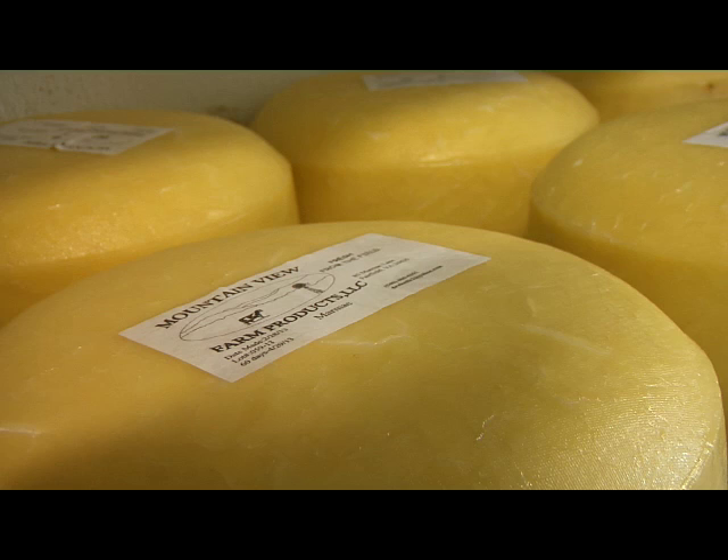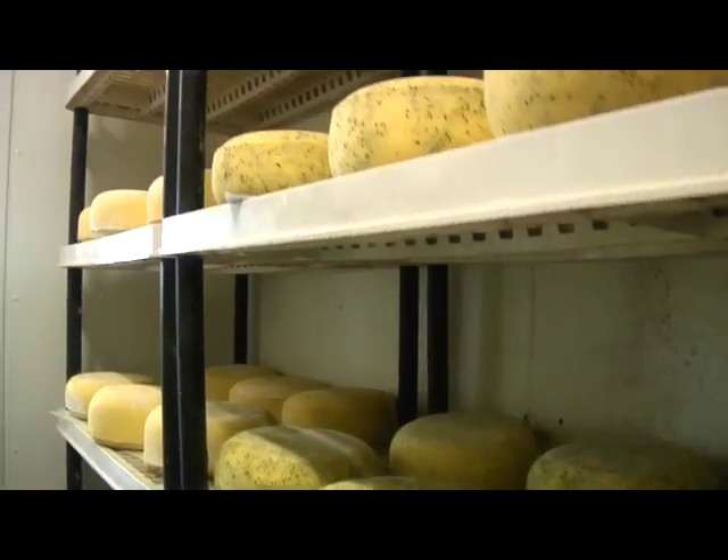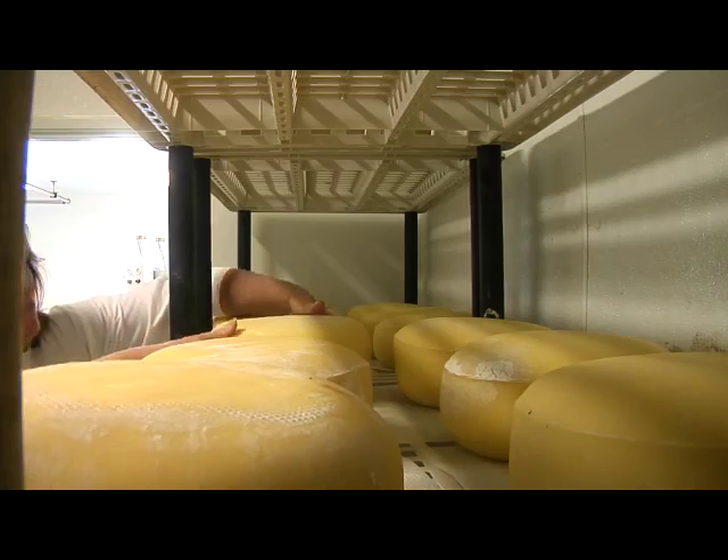"I think it's a growing thing in Virginia. People are starting to appreciate a lot of the locally produced foods." All of Mountain View's farmstead cheeses are made using raw milk from the herd, cultures, rennet, sea salt, and various herbs and spices.